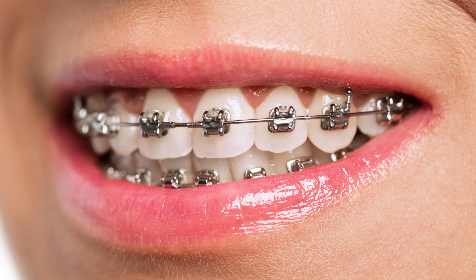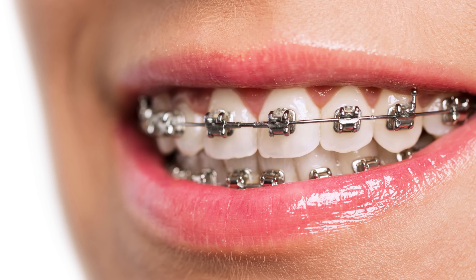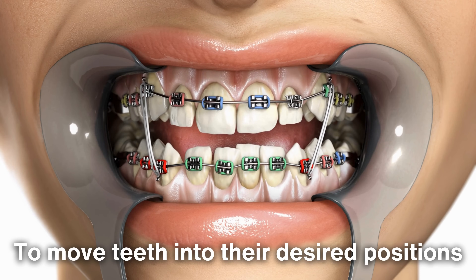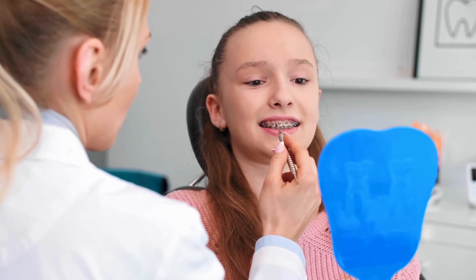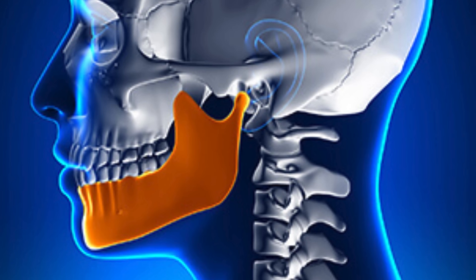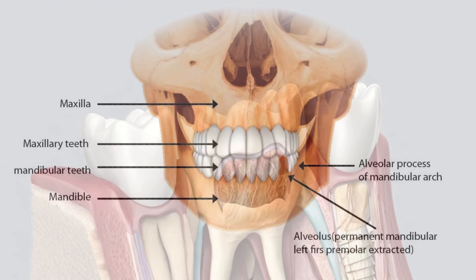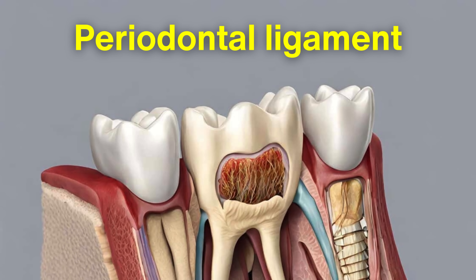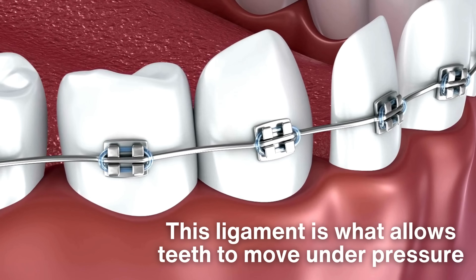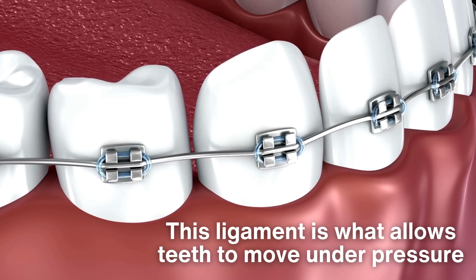At their core, braces function by applying continuous pressure over time to move teeth into their desired positions. This may sound simple, but it's a highly intricate process. Teeth are not fixed in the jawbone. Instead, they are anchored in sockets and supported by the periodontal ligament, a dense network of connective tissue fibers. This ligament is what allows teeth to move under pressure, and it's central to the mechanics of braces.